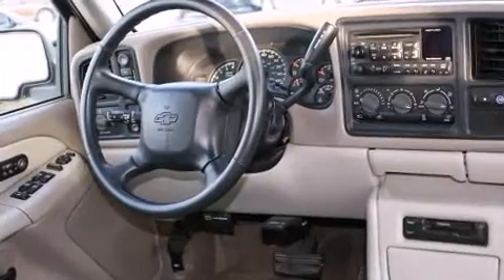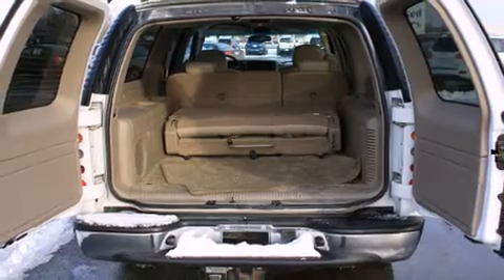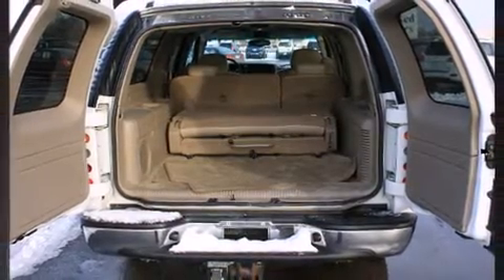Additional features include heated door mirrors, a roof rack, and power front seats. Third-row seats provide an even greater maximum passenger capacity.